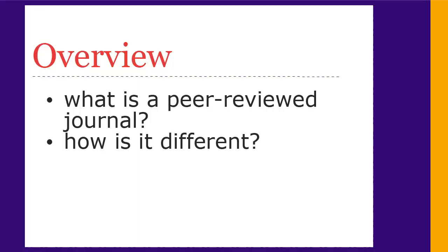In this tutorial, you will learn what a peer-reviewed journal is and how to distinguish peer-reviewed journals from those that are not peer-reviewed.